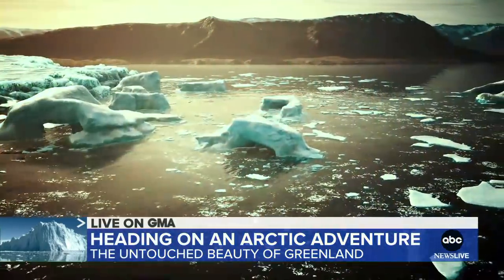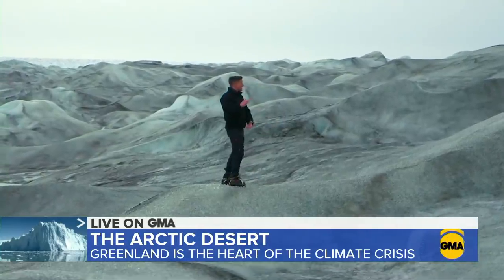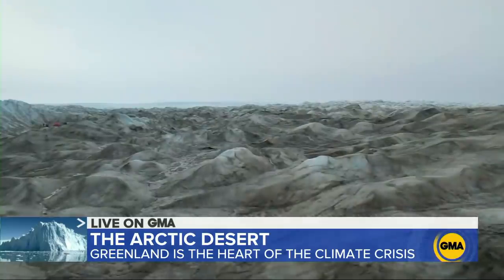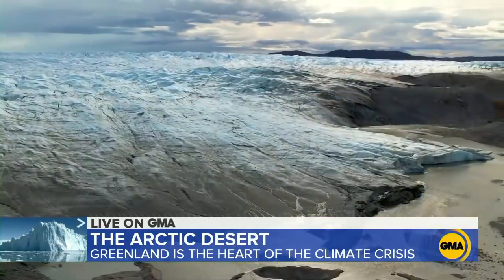Greenland — the Arctic desert at the heart of the climate crisis. This is Greenland's ice sheet. It makes up something like 85% of the whole of Greenland. Where we're standing, the ice is something like 60 meters thick. In some places, it's as thick as two miles. All this water flows down to the oceans and contributes to the rise in global sea levels. That is why what happens here in Greenland is so important to all of us. The Arctic is the engine room of the climate system of the Earth — it is the core, the center.